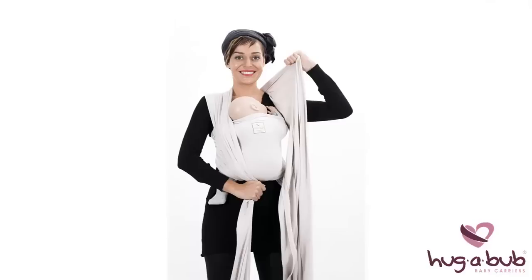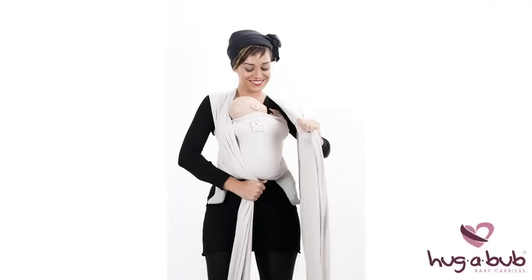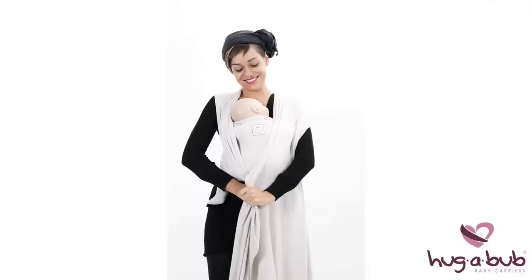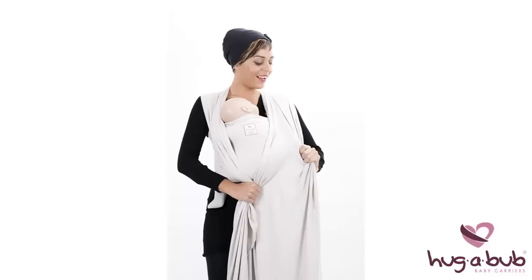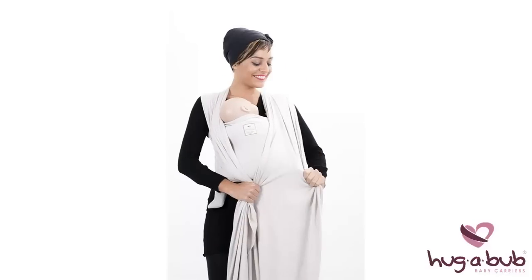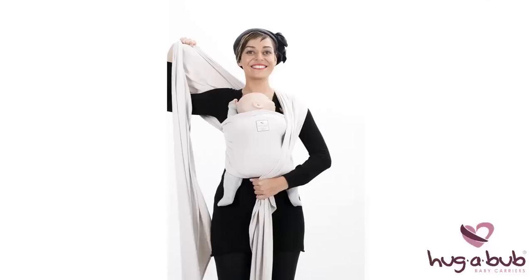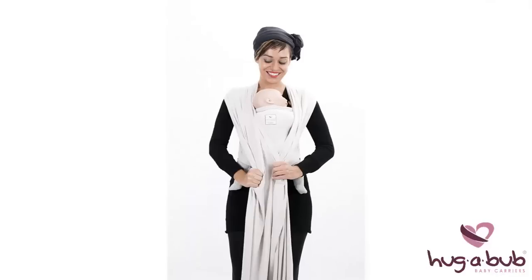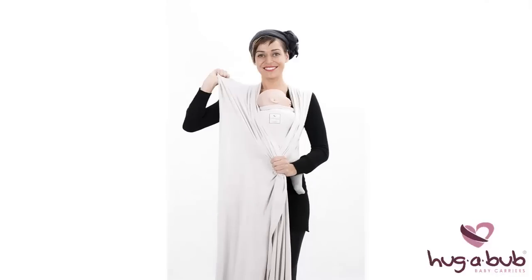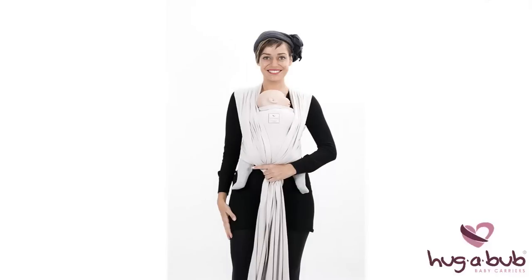Begin by lifting the fabric edge closest to your neck up, out and forwards to draw the top of the middle band in tighter across your baby. Then secure it below baby's bottom. Now lift the fabric on the outer edge of your shoulder up, out and forwards to tighten the lower part of the middle band. Use your other hand to hold the fabric in place and repeat the process to tighten the other side by lifting the inner and outer rails up, out and forwards. Your baby should now feel very snugly supported against your body.